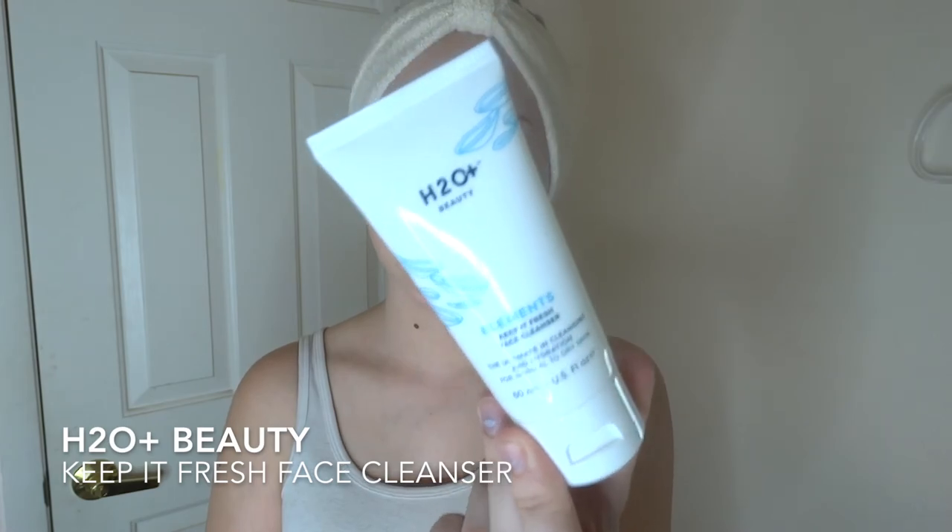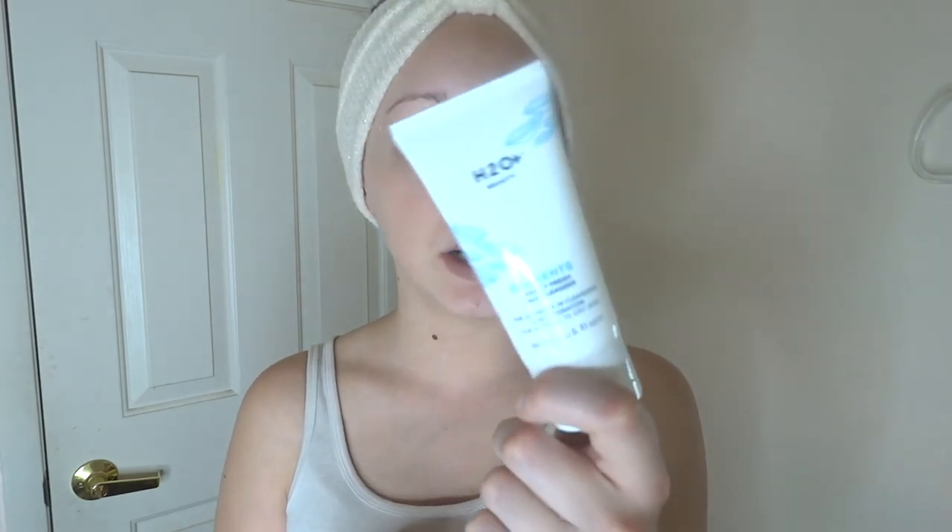I just woke up recently so I have not washed my skin yet. The thing I always go for first is a nice gentle cleanser because I do have dry skin and sometimes it's a little more sensitive, so I use something more ideal for that. I recently got in my Ipsy bag the H2O Keep It Fresh face cleanser — it's a gentle cleanser and I've been using it the past few days and I love it so far. It has not made me break out or tamper with my skin.